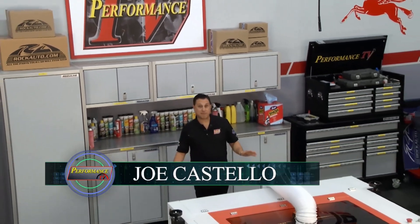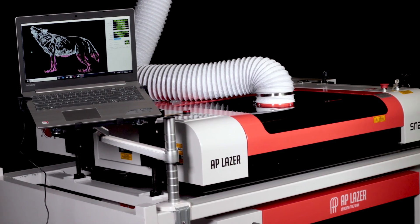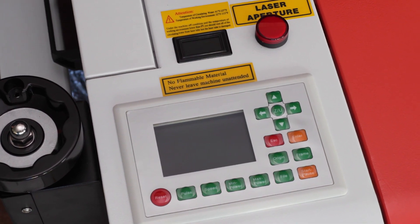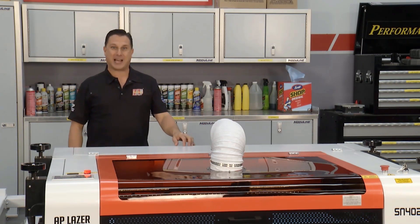Welcome back to Performance TV. Long-time fans of the show know all about the AP Laser because it is such a cool tool — you can build just about anything with it, and they've got customer service that is 24/7, 365. When you need them, they are there. Their customers love it, and Kathy is with one of them now.